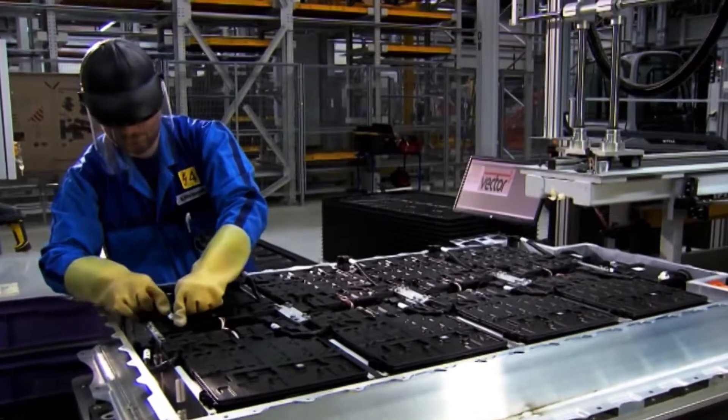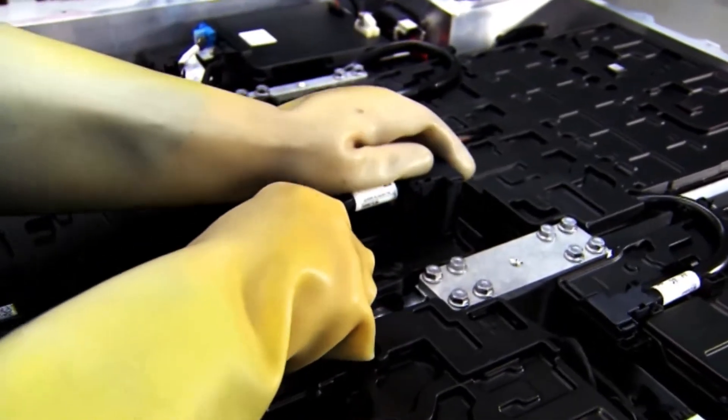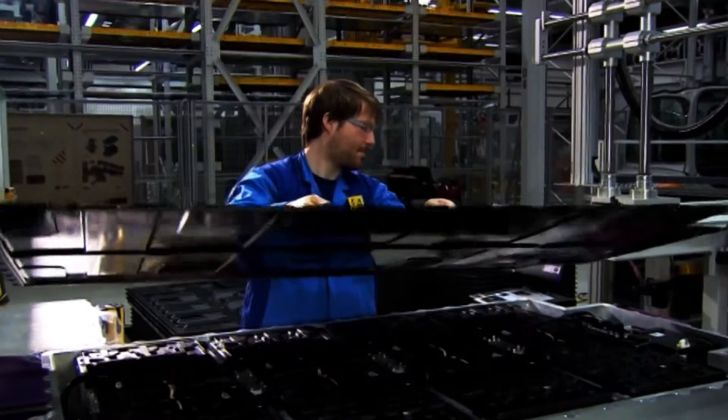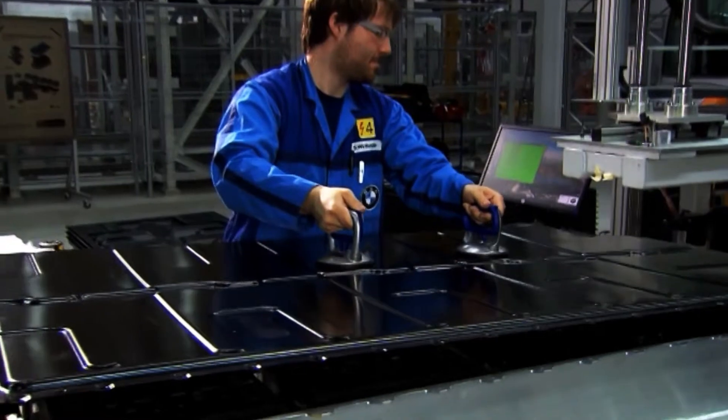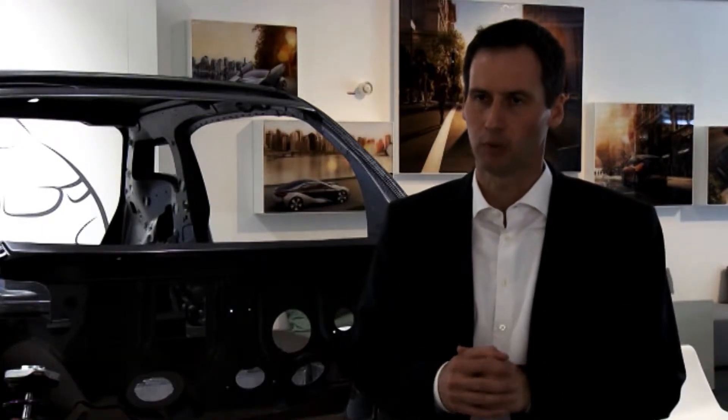The i3 weighs in at just 1,250 kg, thanks to the use of carbon fiber to reduce weight. The car makers formed a joint venture with CGL Carbon, explains BMW engineer Daniel Schaefer, and exercises full control over the materials production process. The carbon fiber is worked into a kind of fabric panel. Under BMW's supervision, this fabric is processed into finished CFRP — carbon fiber reinforced polymer.